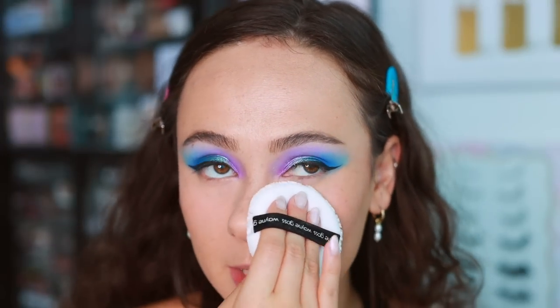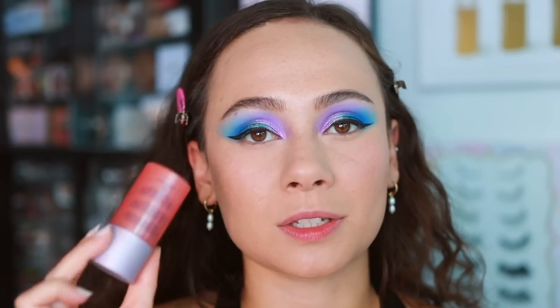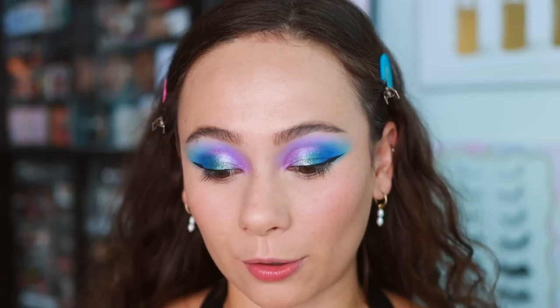I then grabbed the Pat McGrath Skin Fetish Setting Powder and used my Wangos powder puff to press the powder in under my eyes - I'm being really strategic with my under eyes because of the color eyeshadow I'm using. The skin looks beautiful. I can see the cheek stain has kind of faded away - that's why I think this is going to be more so for skin-tint kind of days. I'm definitely going to go into powder blush on top.